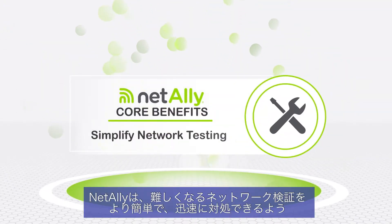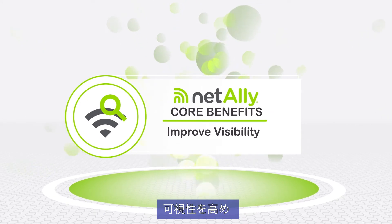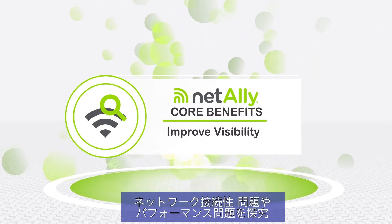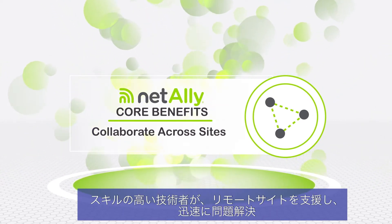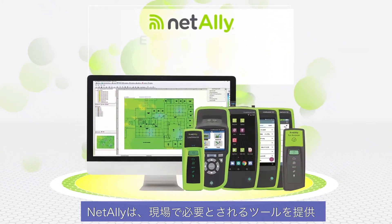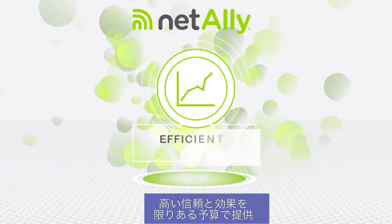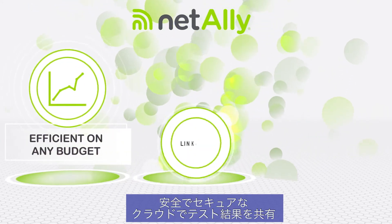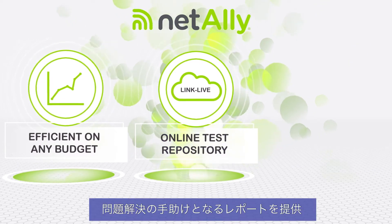NetAlly helps simplify the complexities of network testing, improve visibility and gain a deeper understanding of network connectivity and performance issues. Collaborate across sites so skilled engineers can coach remote network techs to solve problems faster. NetAlly makes it easy to get and use the tools you need with proven efficiencies and prices that won't break your budget. A secure online test archive to document issues, share test results and report on problem resolutions.